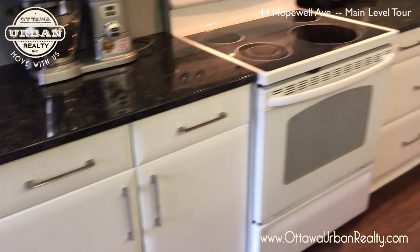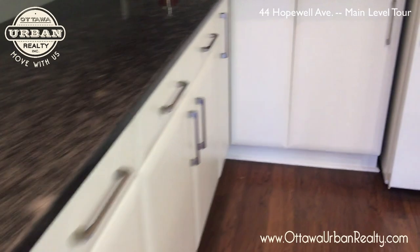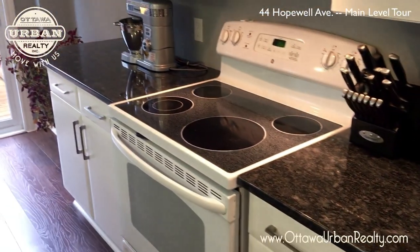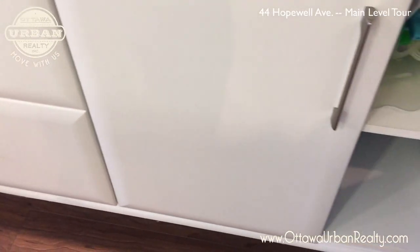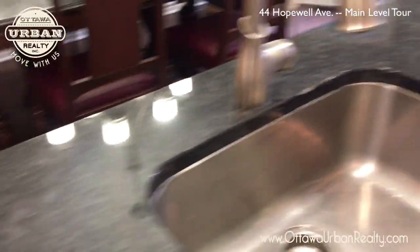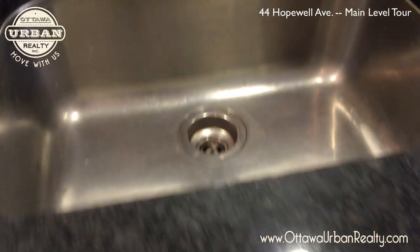Four drawers and multiple drawers on the other side. Quite a large countertop for a home of this vintage. Lots of storage. More drawers here — fourteen drawers in total. How's that for storage?